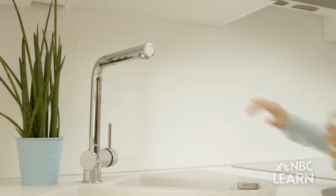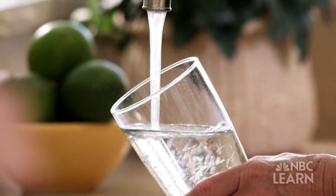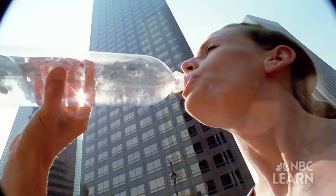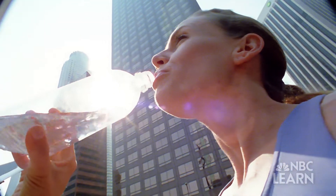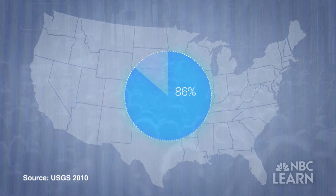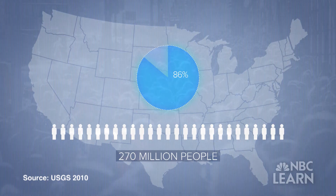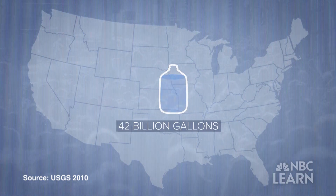Safe, clean drinking water — we take it for granted every time we turn on the faucet. And yet we are highly dependent on it. Approximately 86% of the U.S. population, about 270 million people, relies on a public water supply using about 42 billion gallons per day.